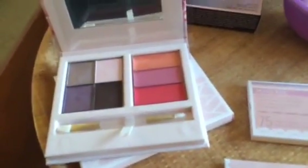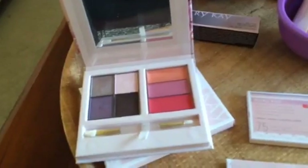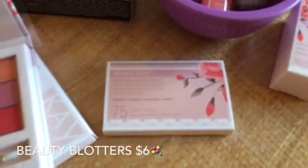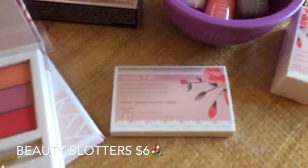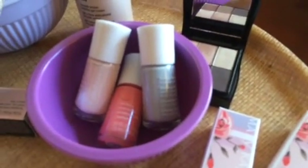Here we have the gorgeous palette we talked about in video one. The nail appliques are $8, and the palette is $35. Here we have the spring edition of your beauty blotters — the exact same beauty blotters, a package of 75, but now in the beautiful Patricia Binaldi motif, and those are $6 for a pack of 75 oil-absorbing tissues.